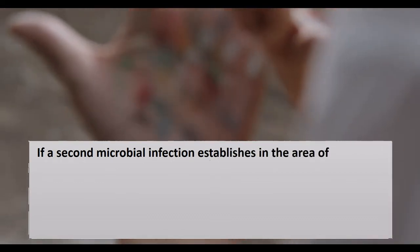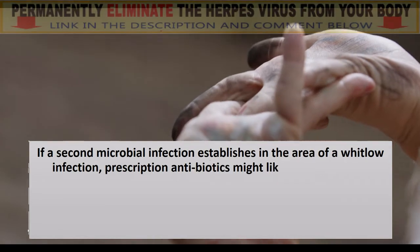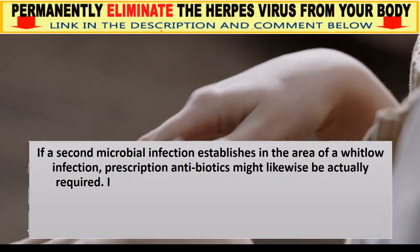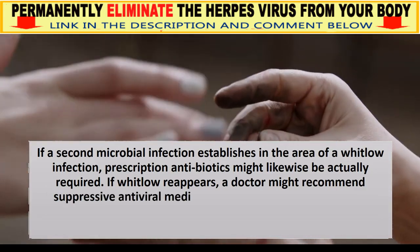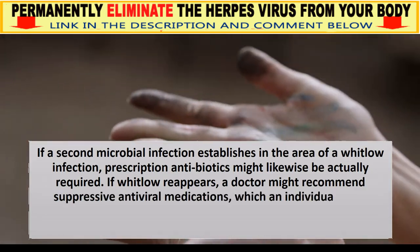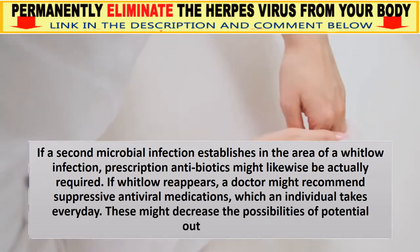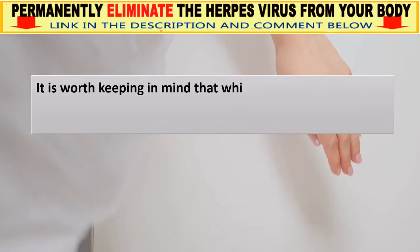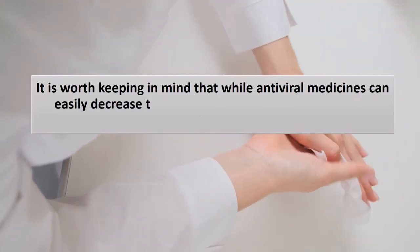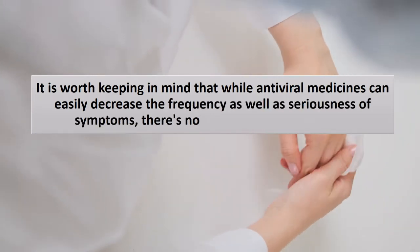If a secondary bacterial infection develops in the area of a Whitlow infection, antibiotics may also be required. If Whitlow reappears, a doctor might recommend suppressive antiviral medications taken every day, which may decrease the likelihood of future outbreaks. It is worth noting that while antiviral medicines can reduce the frequency and severity of symptoms, there is no cure for an HSV infection.